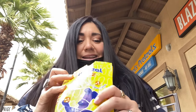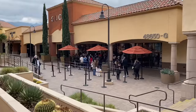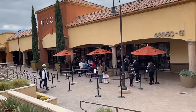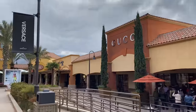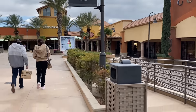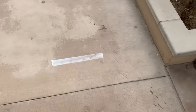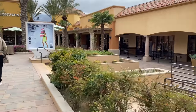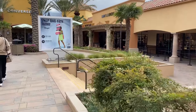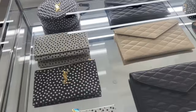Before these pretzels get any colder, let me get back to shopping. I don't know if I'm feeling sitting in line for Gucci. I'm going to head to Saint Laurent and then to Converse to see if I can get some more kicks. If the line goes down a little bit, then we'll head into Gucci, otherwise sorry guys, I'm not really feeling that line.